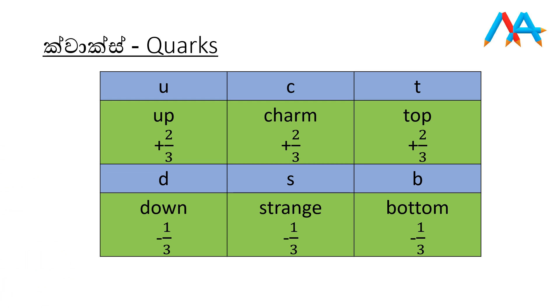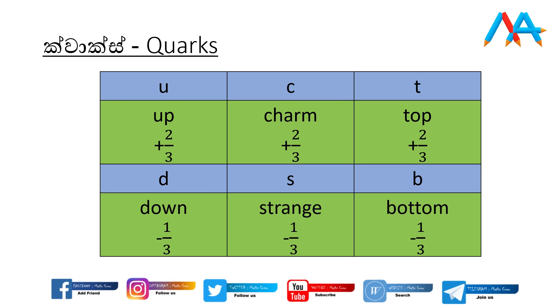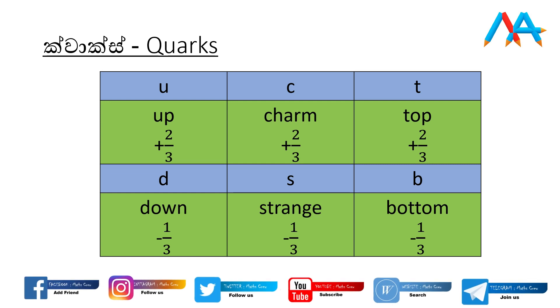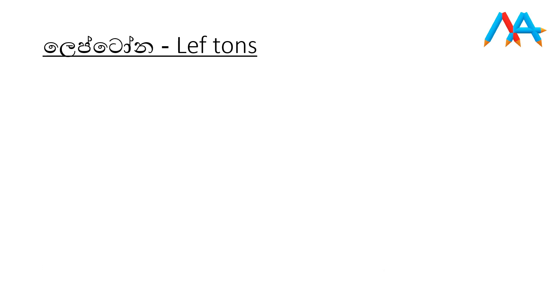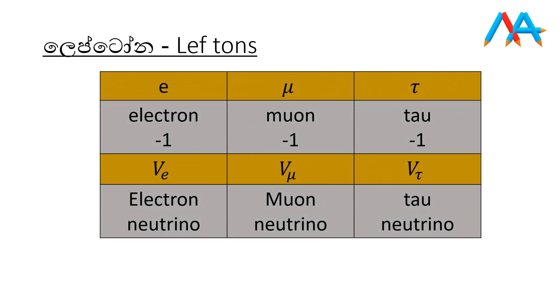Think about the number — there is up, down, strong, bottom, and different parts. Charm is coming; top is coming. Going left and then left on a higher level — clean up with electron, neutron.